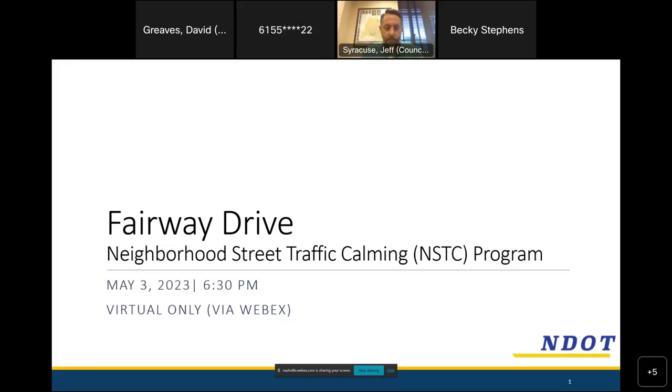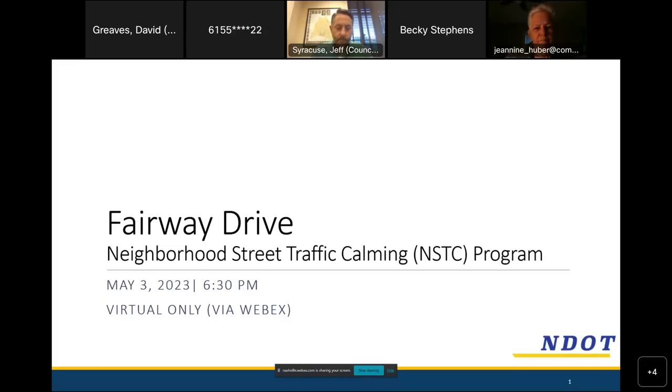Welcome everyone to Traffic Calming Meeting One for Fairway Drive. My name is David Greaves. I work for Kimley-Horn, who's consulting with NDOT on the Neighborhood Street Traffic Calming Program. Thanks for being here. This is a virtual-only meeting, and we're recording this. It will be posted on NDOT's YouTube channel, so feel free to share this with any neighbors who may not be able to attend today.